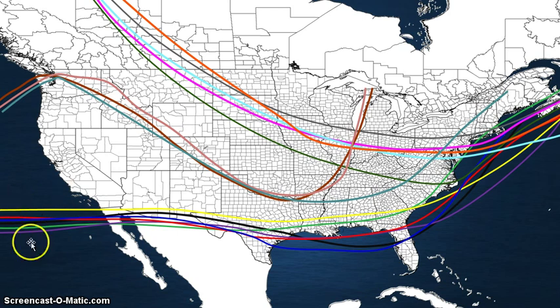Then we've got the clipper system, which is the second most common track, with some of these turning into Miller B nor'easters — especially this dark green one. We had one like this last winter that gave Norfolk around a quick three inches of snow, heavy snow at times, but it only lasted a few hours. Clippers are some pretty fun storms, and if they come south of you, you typically are going to get all snow with these kinds of events.